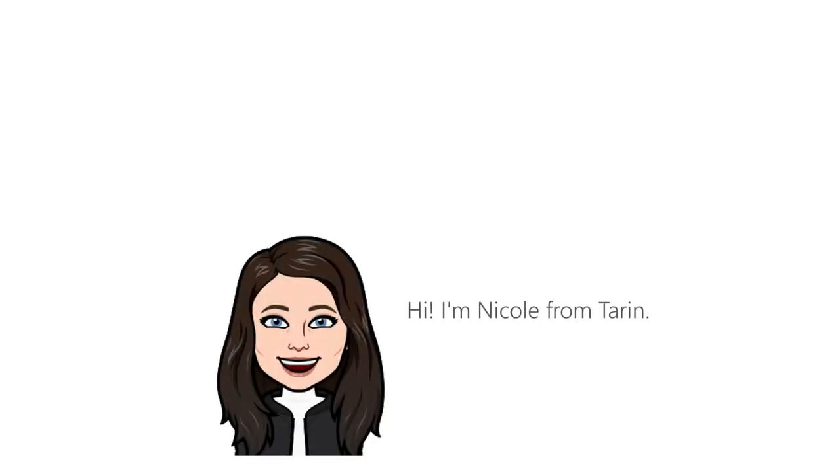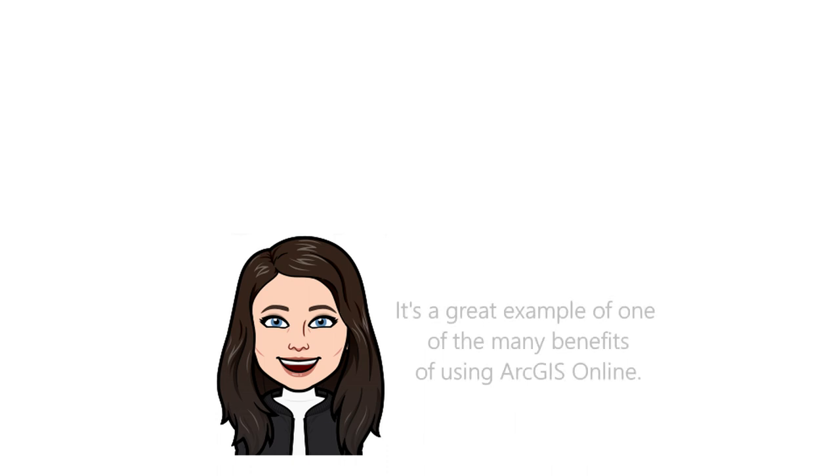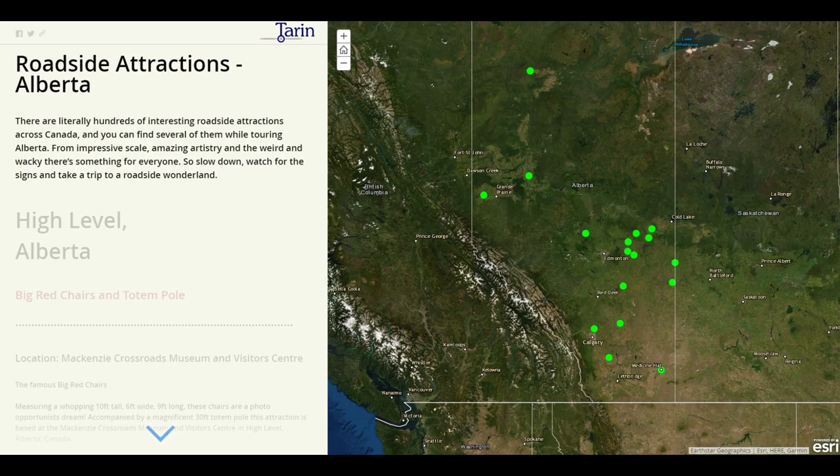Hi, I'm Nicole from Taren. Thanks for joining us today. We've put together an ArcGIS story map of Alberta roadside attractions. It's a great example of one of the many benefits of using ArcGIS Online. There are literally hundreds of interesting roadside attractions across Canada. Here's just a few from Alberta.